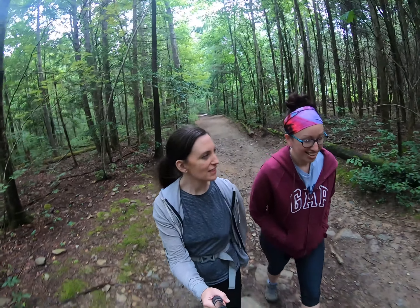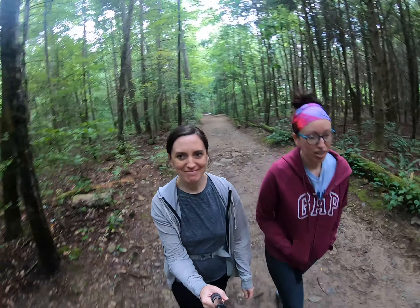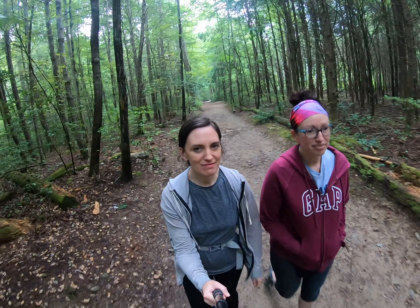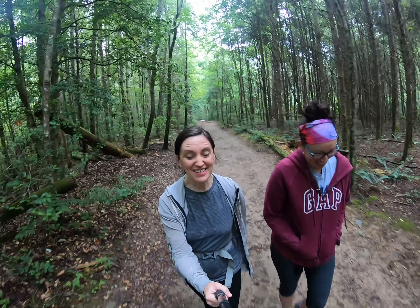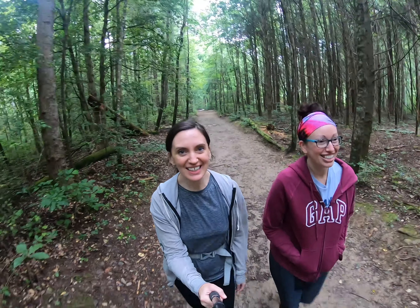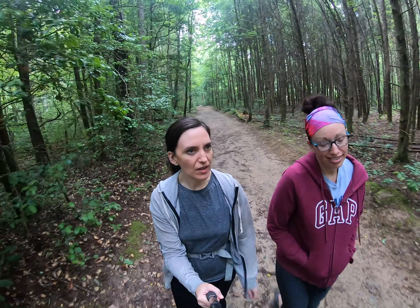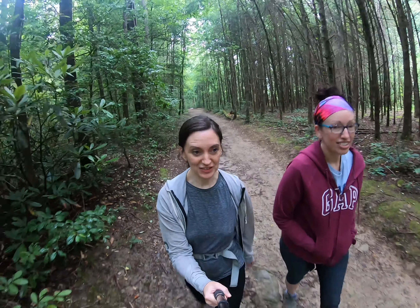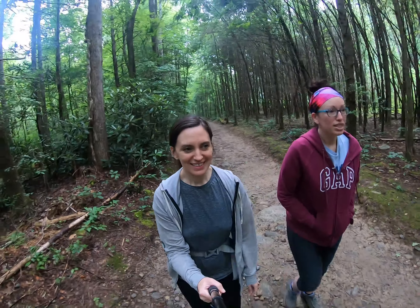So how long are these falls? Not too long. It's 1.2 miles to lower, and I'm not sure how far to upper — I don't think it's very far past it. This trail is really pretty though, and it's usually very crowded. But it's 8 o'clock on a Thursday, so there's only one other truck in the parking lot.